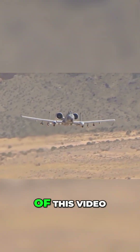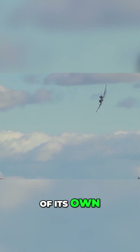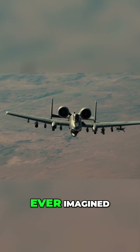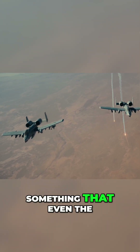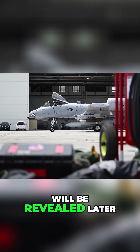Stick around, because by the end of this video you'll find out exactly why the Warthog is truly in a league of its own, and we'll even reveal a surprising technological twist that could extend its life further than anybody ever imagined. Stay tuned until the end, because the most astonishing discovery about this plane — something that even the most seasoned engineers have been quietly marveling at — will be revealed later in this video.